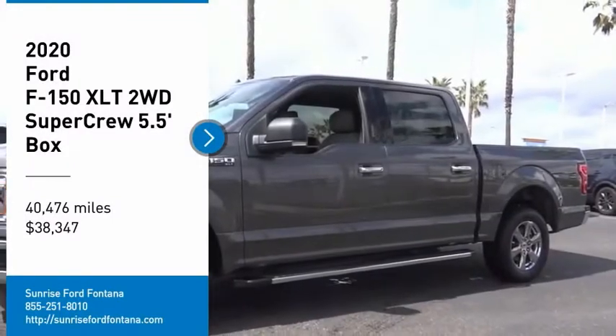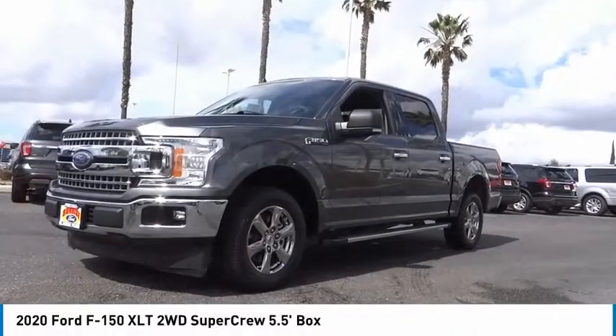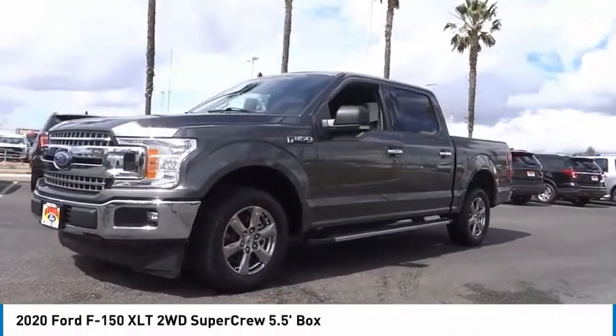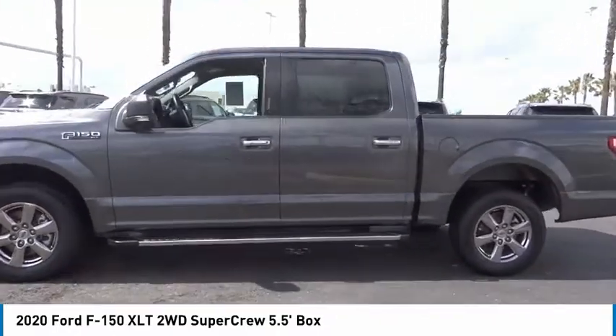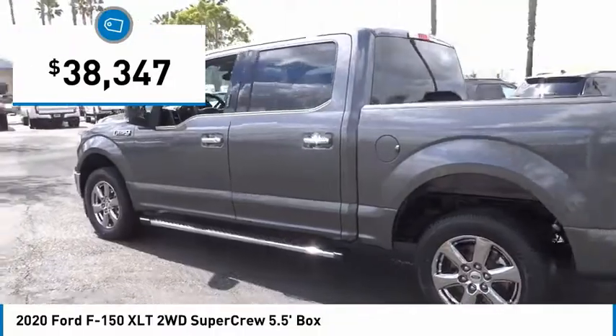We are pleased to show you the 2020 F-150. A Ford F-150 knows how to handle any situation. It's built to follow orders, no whining, and is priced below $40,000.